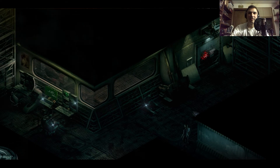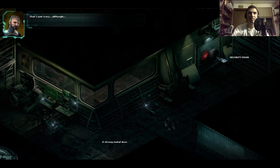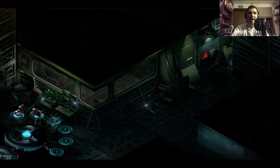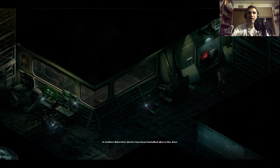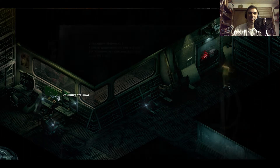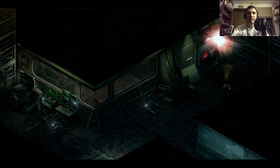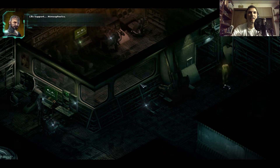All right, security office — I've got you now. Let's go put the holographic emitter by the door. It's got to work, it has to. Hey, here we go. Perfect. Computer terminal — here we go. We've got motion — yes! Life support, atmospherics.